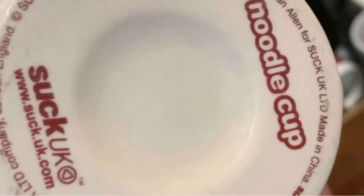This is just a cool noodle cup — it was $3 from Suck UK. It's just a noodle cup, like a ramen noodle thing. I think it's cute. I love Japanese.